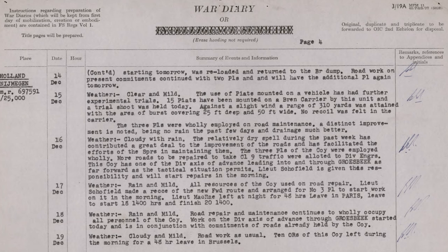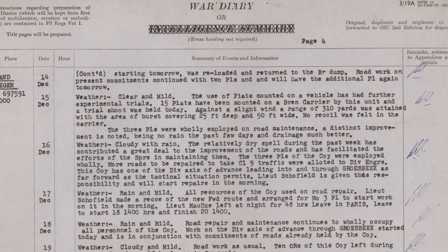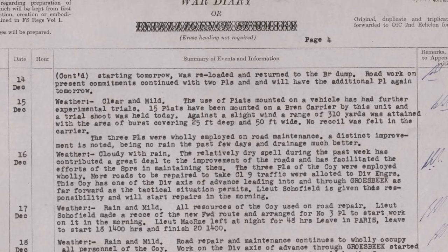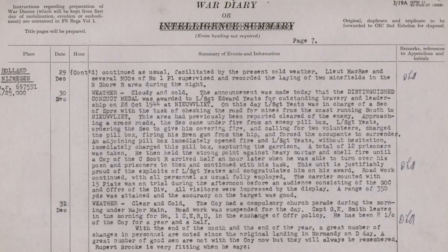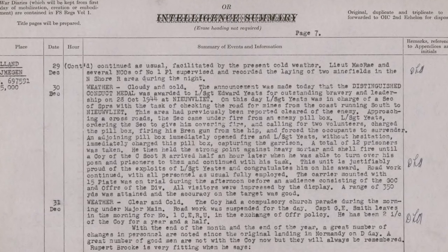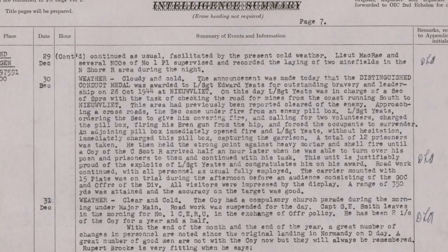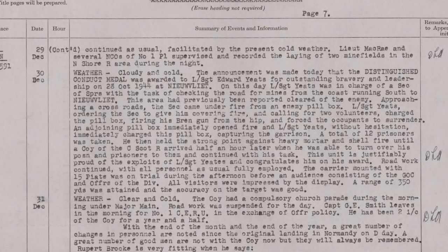An entry on the 15th of December notes: 'The use of Piats mounted on a vehicle has had further experimental trials. 15 Piats have been mounted on a Bren carrier, and a trial shoot was held today. Against a slight wind, a range of 310 yards was attained, with an area of burst covering 25 feet deep and 50 feet wide. No recoil was felt in the carrier.' The very last mention of the Piat carrier comes on the 30th of December: the carrier mounted with 15 Piats was on trial during the afternoon before an audience consisting of the GOC and officers of the division. All visitors were impressed by the display. A range of 350 yards was attained, and accuracy on target was good. It seems that the idea held promise if it was being demonstrated to the commanding officer of the division, but there are no further mentions of the Piat carrier in the diary.